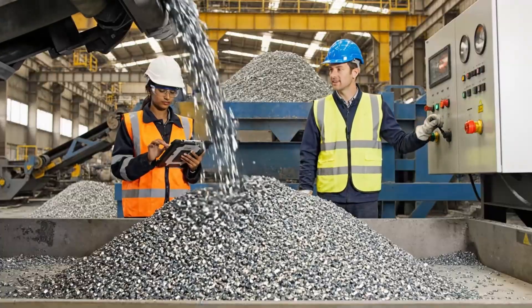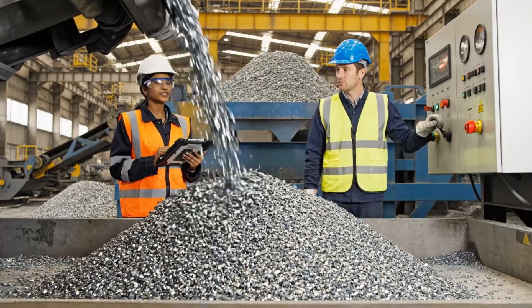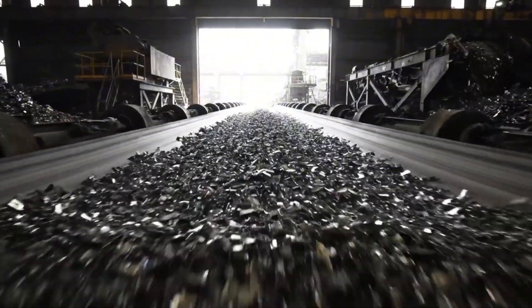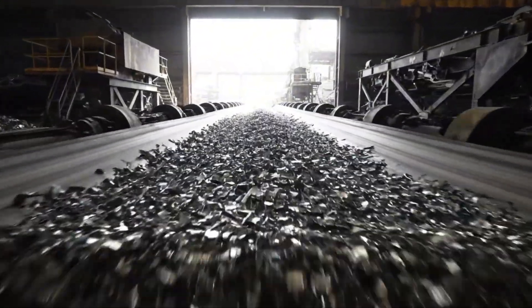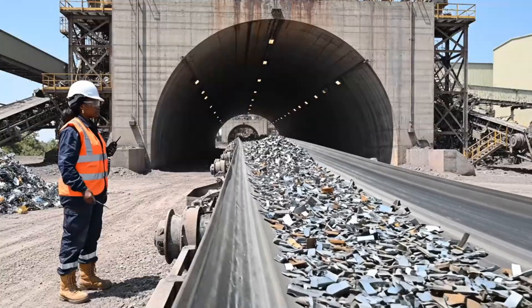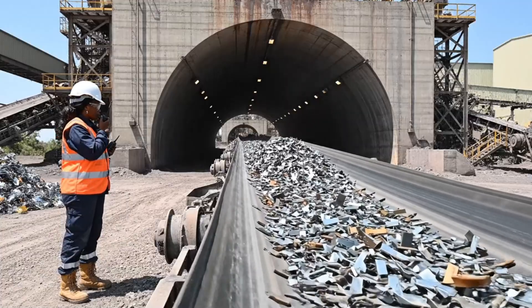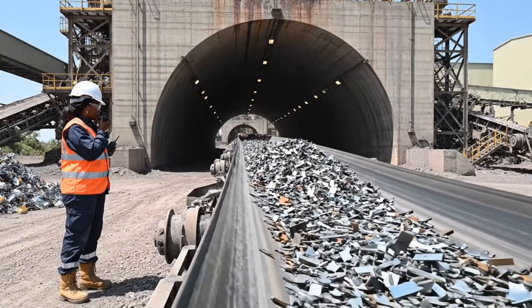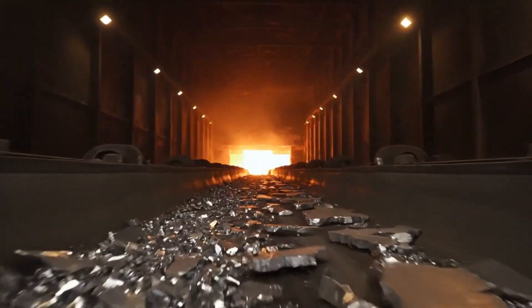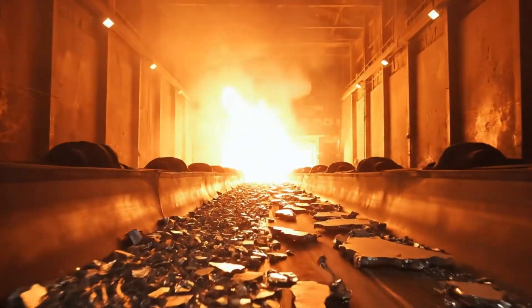The flow rate is optimized and the contamination sensors are clear across the board. Excellent — we are ready for transfer to the furnace. The scrap feed is steady and entering the pre-sort tunnel; tonnage looks good. From scrap to rail, the journey culminates as the purified fragments are fed into the furnace, ready to be forged anew.